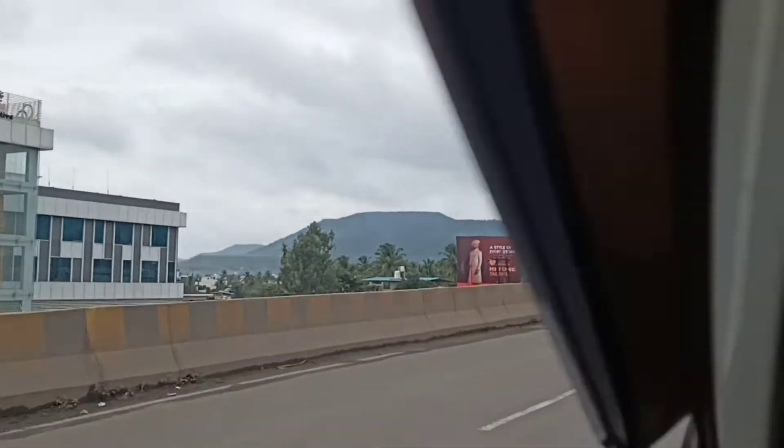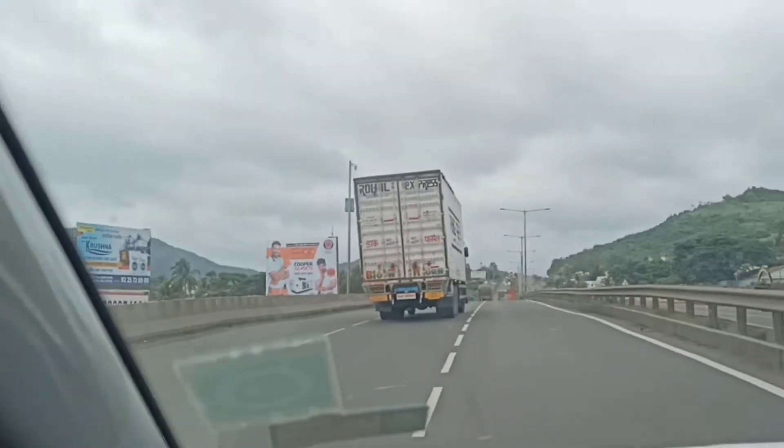Hey guys, welcome back to my channel Travel and Taste with Prasukta. Today we are traveling to a place that every traveler has on their bucket list.